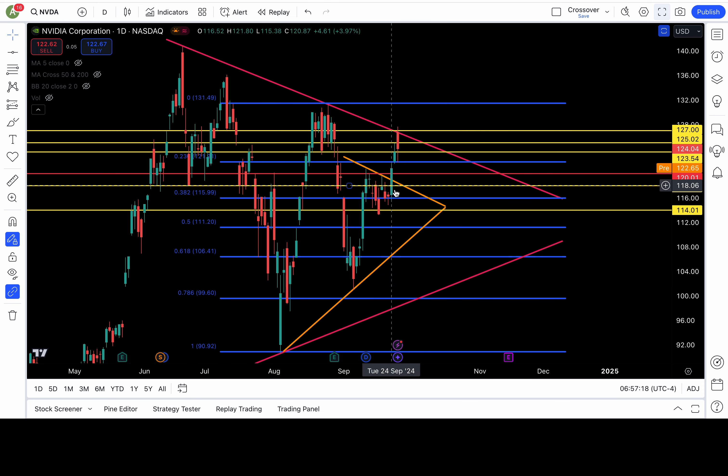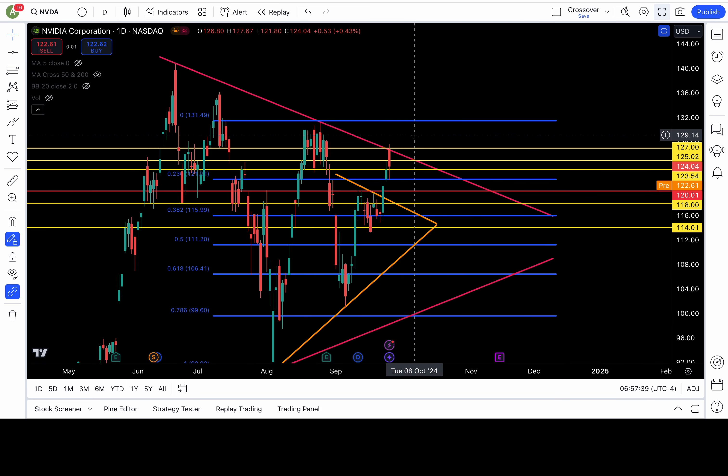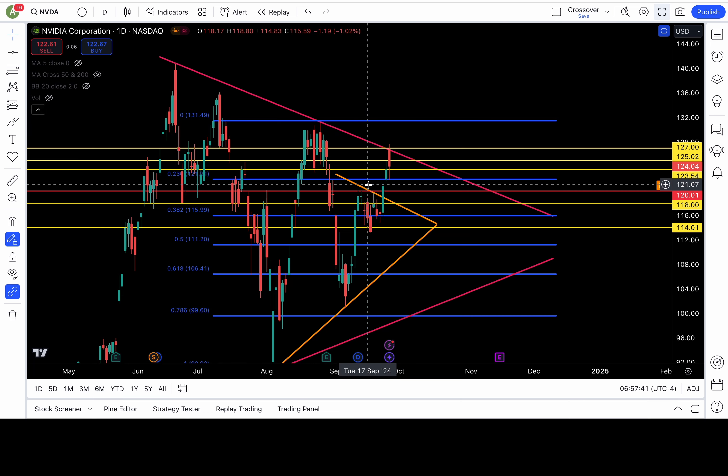But to even get to those levels, NVDA needs to break down 122. If we're going to try to break out this downtrend line and put in a bottom, then 123.5, 125, and 127 must clear as resistance. The bottom is only in if 127 clears.